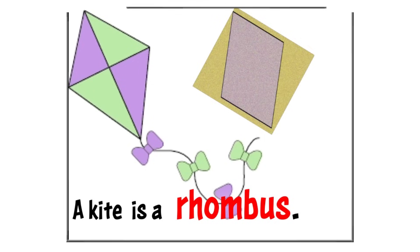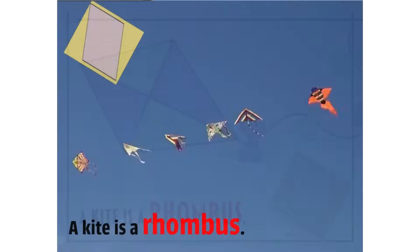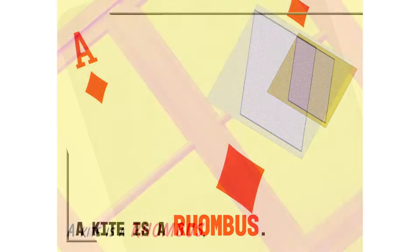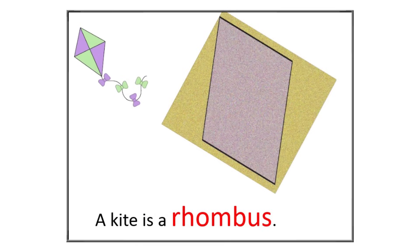Look at this kite. A kite can have a special shape called a rhombus. A rhombus is like a diamond shape. See how the kite has two longer sides and two shorter sides? That's what makes it a rhombus. There are other rhombus-shaped objects around you like a playing card, a windowpane, or even a slice of bread if it's cut diagonally. Let's create a rhombus shape.